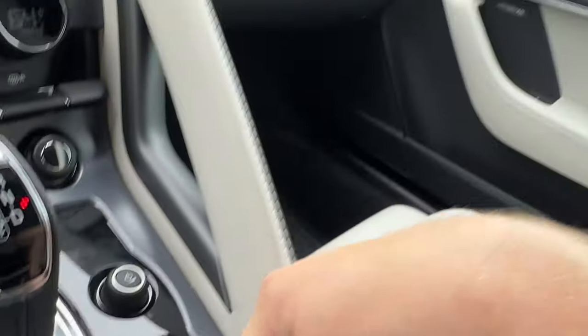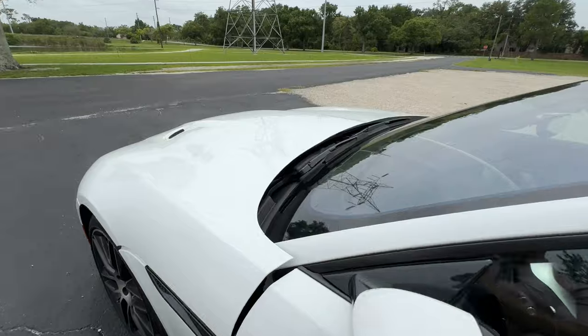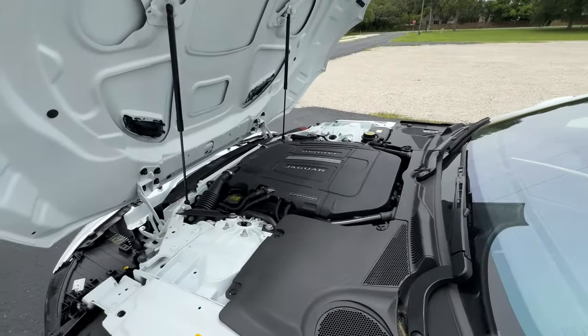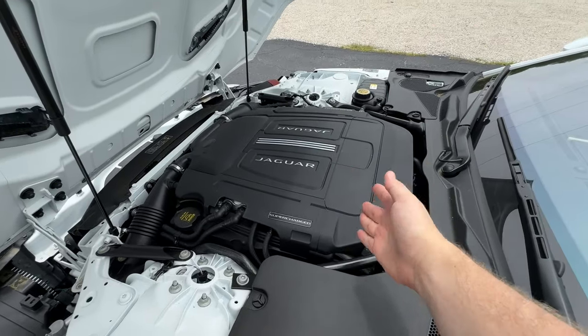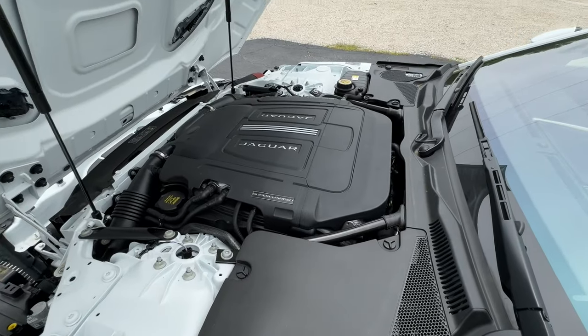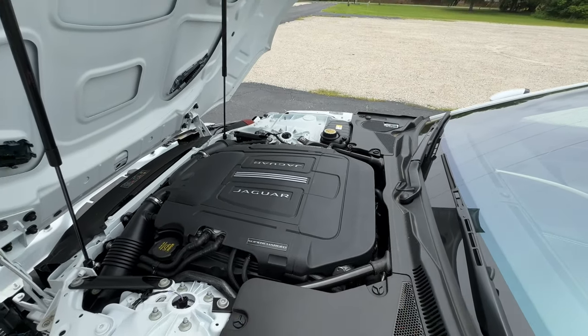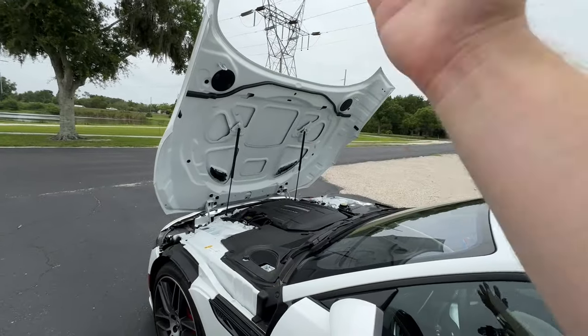Putting the roof down is super easy — there's a switch on the dash; it lowers the windows and the roof goes down pretty quickly, and you can do it while moving. But everything I've talked about so far is pretty much irrelevant because you just want to see me drive this beautiful British sports car with a V8 supercharged engine under the hood. I really going to miss this engine — it won't be around much longer. I believe the only cars still offering it will be this and the F-Pace SVR.